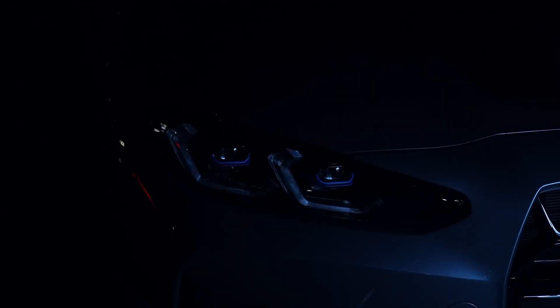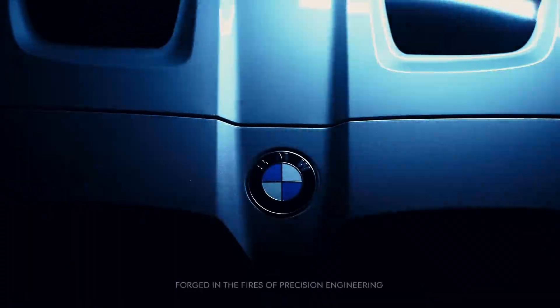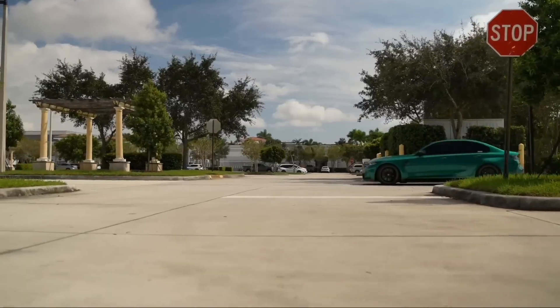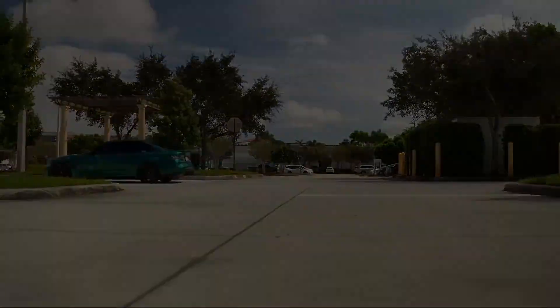In the world of BMW performance, few rivalries have sparked more debate than this one — the B58 versus the S55. Two inline-six engines that define two completely different philosophies.